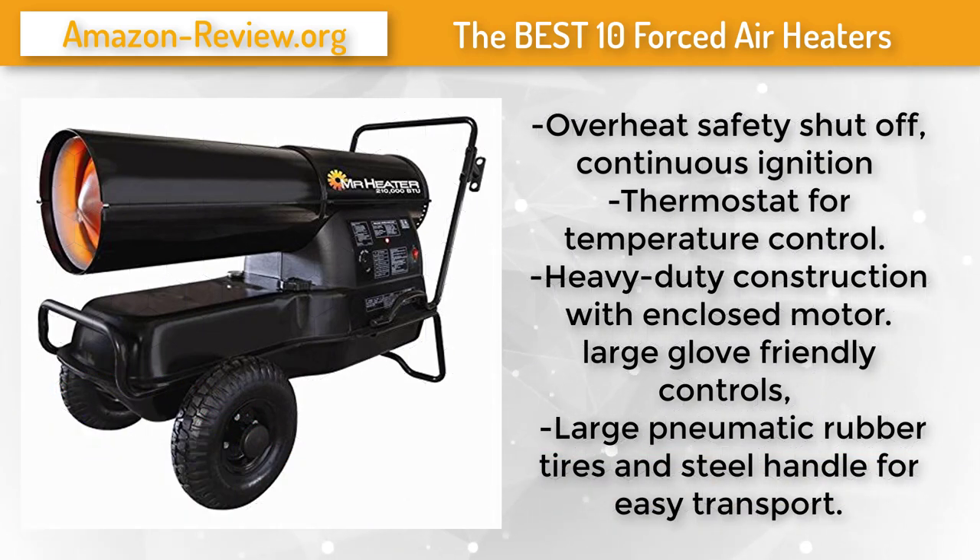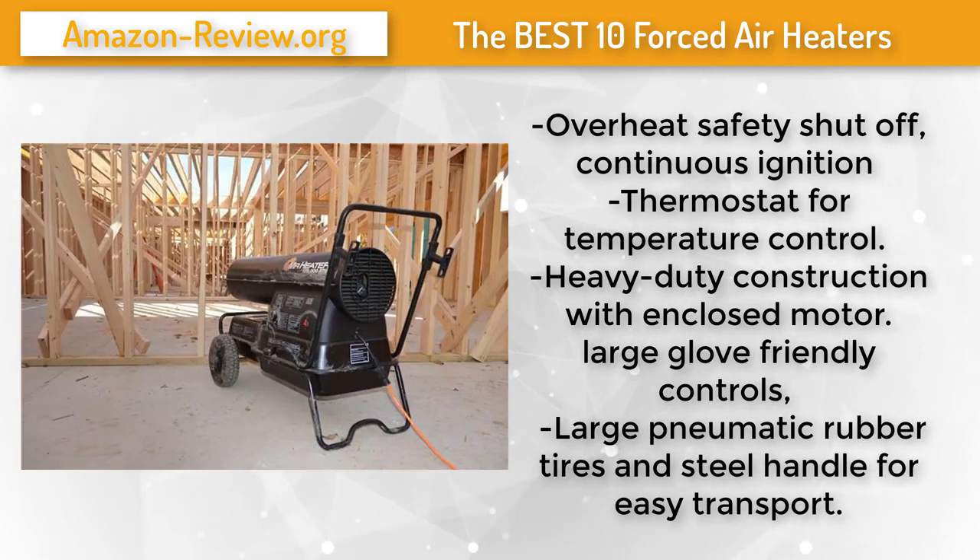The Mr. Heater 210,000 BTU forced air kerosene heater — safe, easy, warm. For when the temperature drops, stay warm when you're working hard. The Mr. Heater is great for those repairs that can't wait until after winter. Equipped with a high-output fully enclosed motor and adjustable thermostat, this unit effortlessly heats up to 5,250 square feet in just a few minutes. Its high-limit safety switch turns the unit off in unsafe conditions so you can focus on the task at hand.